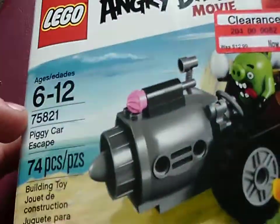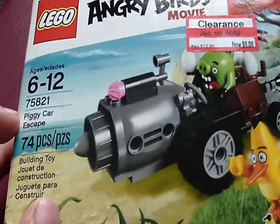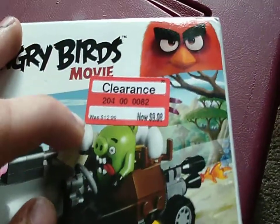Age range is 6 to 12, set number 75821, Piggy Car Escape. It has 74 pieces. I got this on clearance at Target for about $9.08. It retails for $12.99.